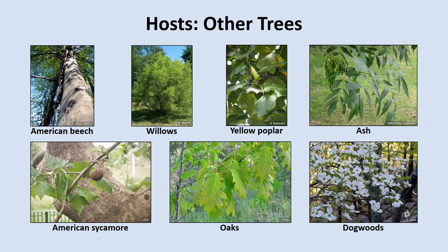Here we can see a few other tree species that the Spotted Lanternfly feeds on. They've been found feeding on beech, sycamore, yellow or tulip poplar, and several different species of oaks, willows, ashes, and dogwoods.